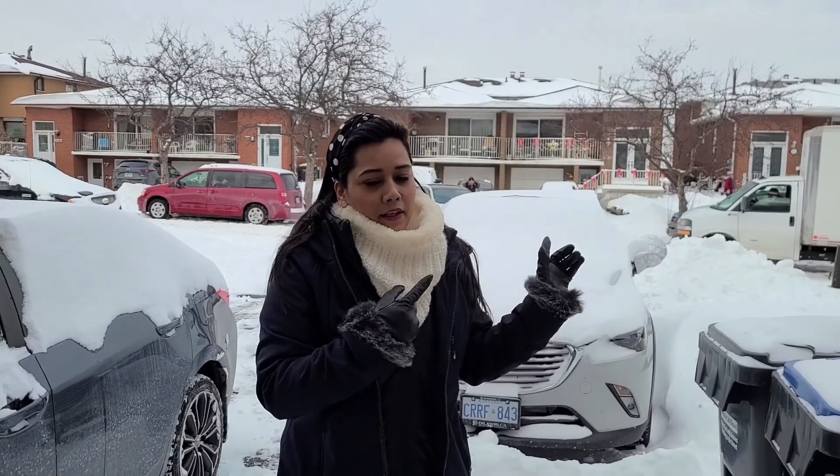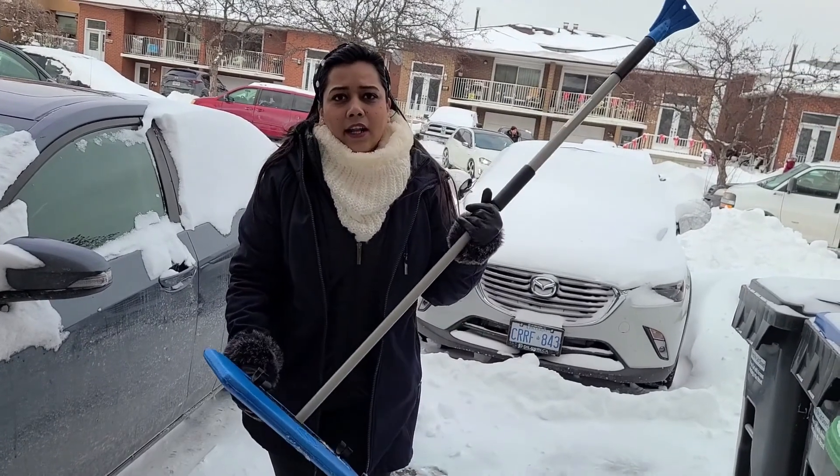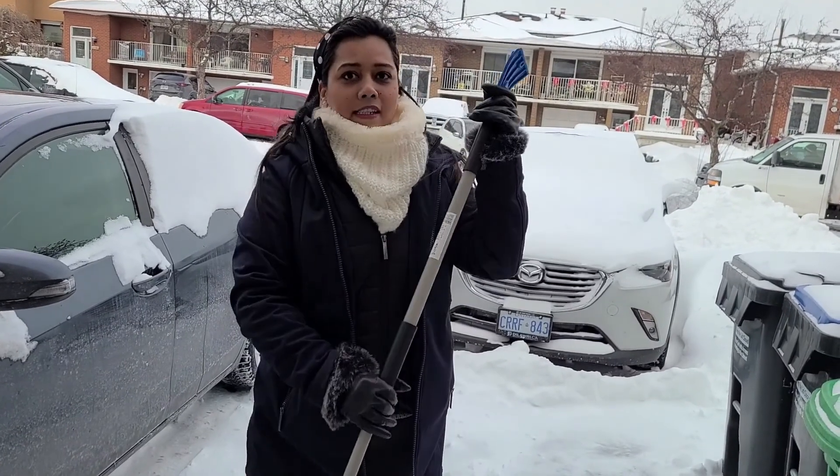Please wear your full winter gear before you start snow cleaning. The first thing you need is this brush, and also this ice scraper. When the windshield is filled with ice, the ice scraper is used to remove it.